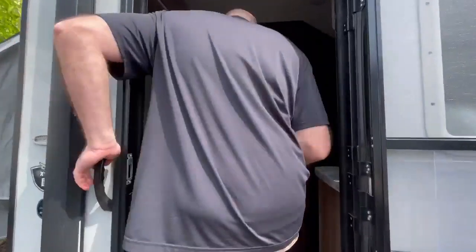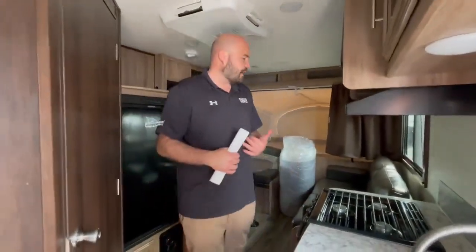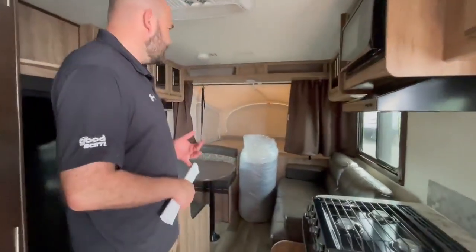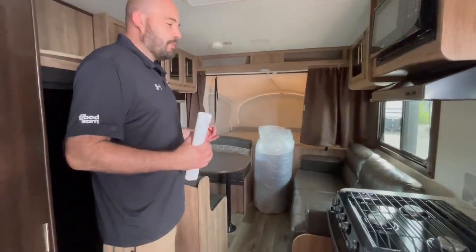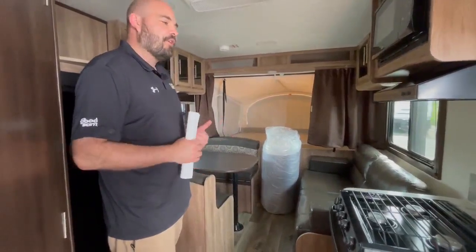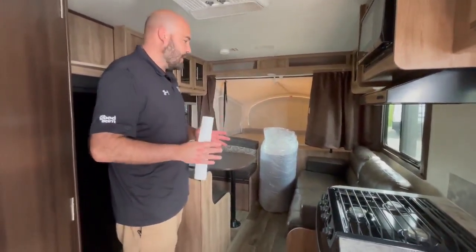As you walk in, the first thing you'll see are the two expandables, so it's the element of a pop-up but then you also have an enclosed camper. People like these because they're lightweight at about 3,200 pounds, but if you need the additional sleeping, you can sleep up to probably eight people in here — and that's hard to come by in an enclosed trailer at this weight.